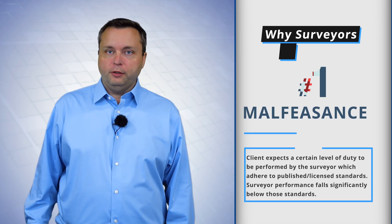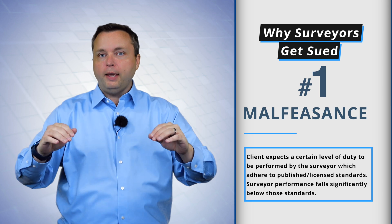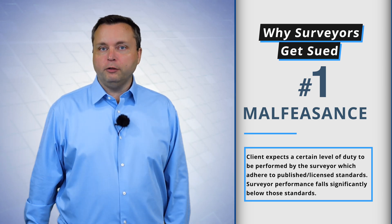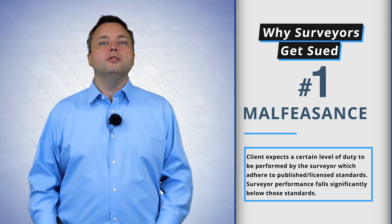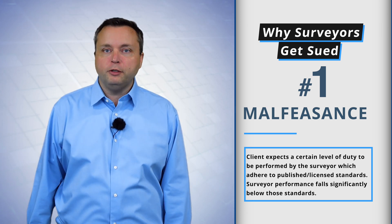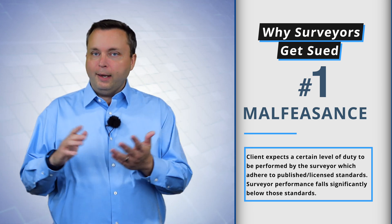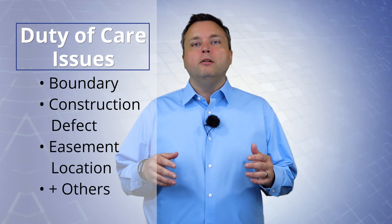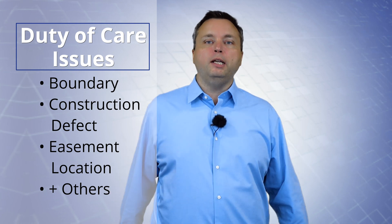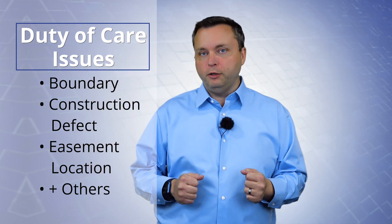Reason number one: malfeasance. The surveyor is expected to meet a certain level of duty. They have fallen below that duty and therefore they are negligent. This is the most common type of duty, breach, damages scenario that landowners, business owners, and attorneys run through in the surveyor negligence issue. I get asked a lot whether the surveyor met or did not meet certain standards — it could be for a boundary, construction defect, location of an easement, all kinds of reasons. This is the generic surveyor breach of duty scenario.